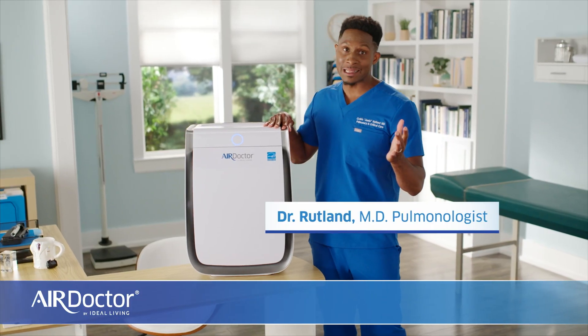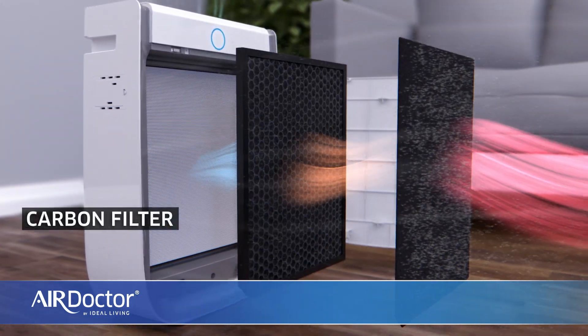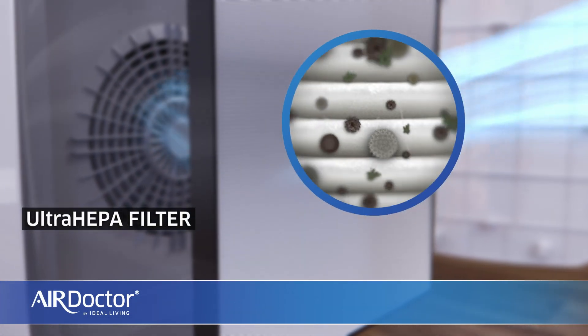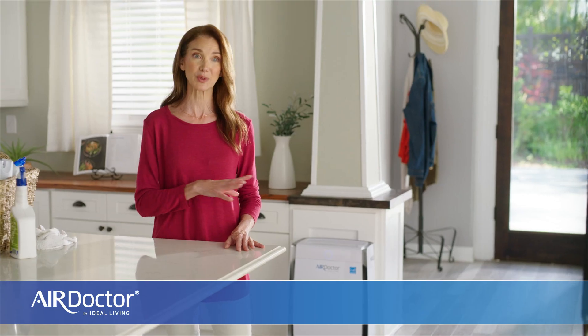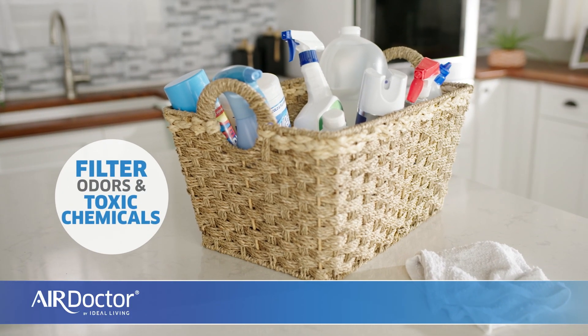Air Doctor takes the guesswork out of clean air. A pre-filter captures large particles. The carbon filter removes smelly odors, dangerous gases, and harmful volatile organic compounds. The ultra HEPA filter captures microscopic contaminants, even bacteria and viruses. And Air Doctor's smart sensors measure pollutants, automatically adjusting the filtration. It's pulling the pollutants out — even the toxic chemicals that our cleaning products leave behind.